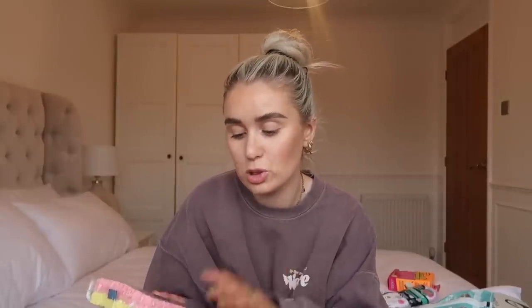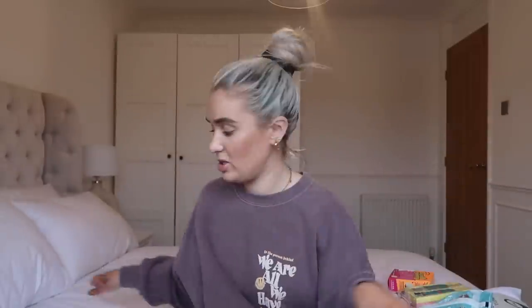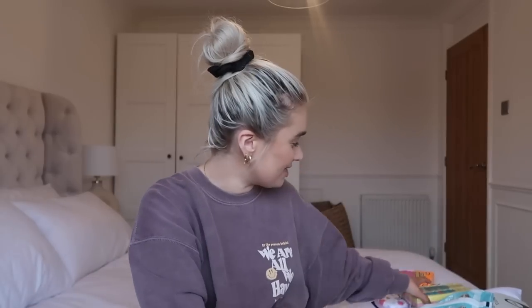Next one is these Minky biodegradable sponge wipes. I just think these are really good to have in the cupboard — nice just to wipe the surfaces down. I picked up a pack of two, pink and yellow. They cost me £1.29 — that's crazy, isn't it? £1.29 for two versus £2.49 for one Minky!